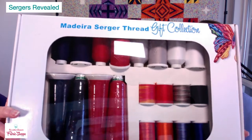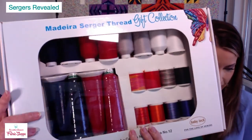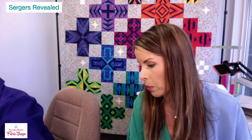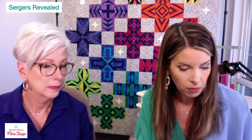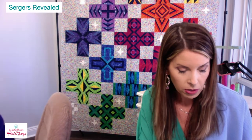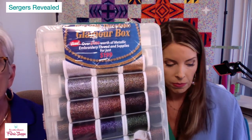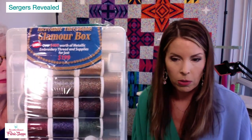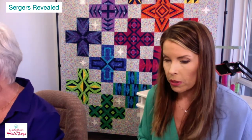Look at this package — it has gorgeous decorative thread, regular serger thread, and spools of Decor Bond 12-weight thread. You can do beautiful techniques with these. They're normally quite expensive, but this whole set is on sale for $100. We have very limited quantities. There's also a metallic thread set — a Glamour Box of Madeira metallic glamour thread for the serger — on sale for $328.